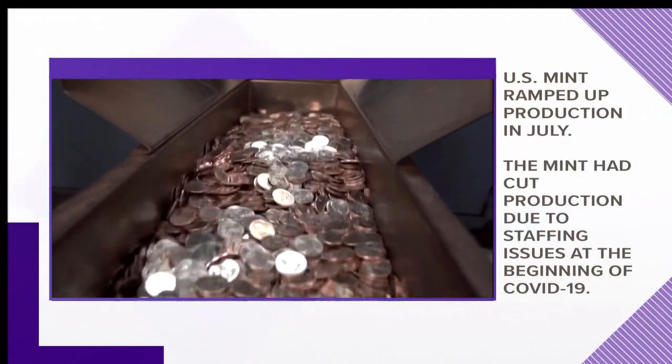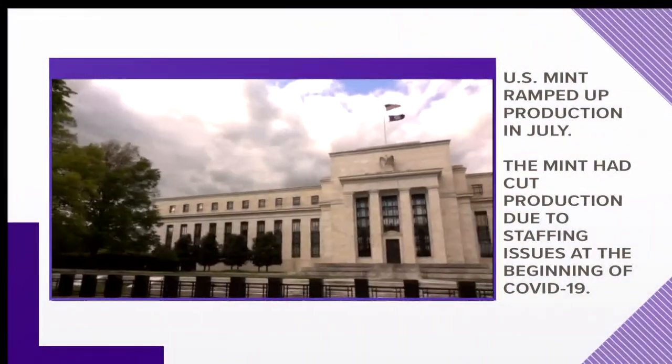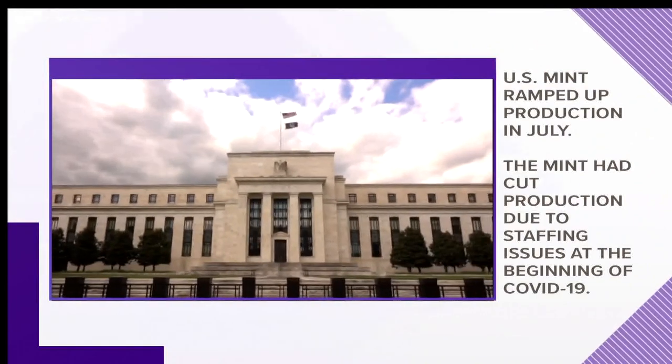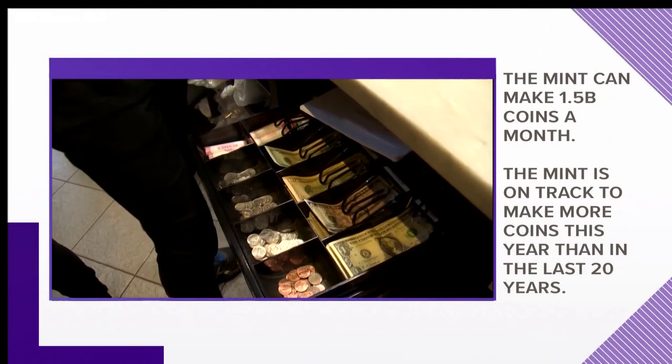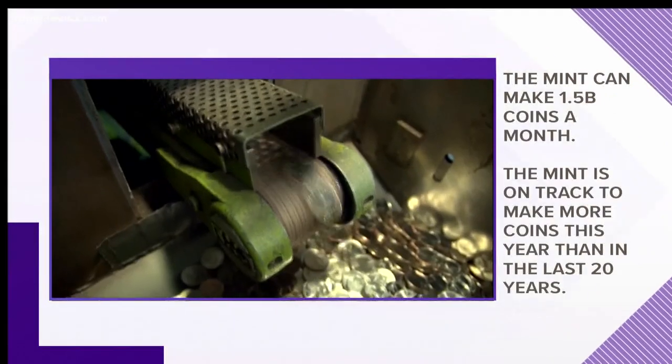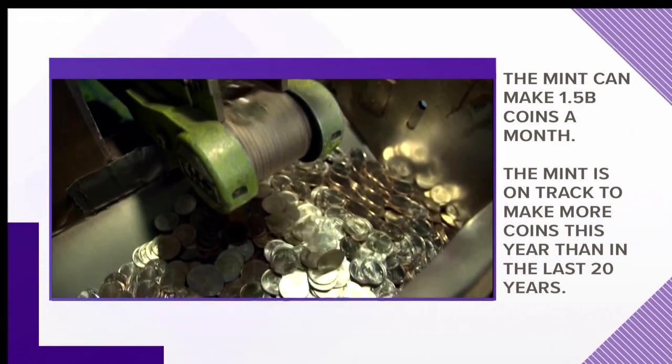The US Mint ramped up production in July. The Mint had cut production of coins due to staffing during the beginning of the COVID pandemic. The Mint can make 1.5 billion coins a month and is on track to make more coins this year than it has in the last 20 years.